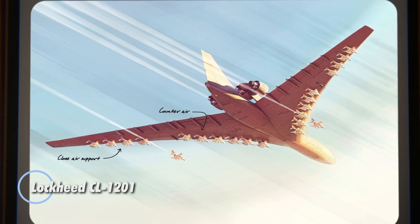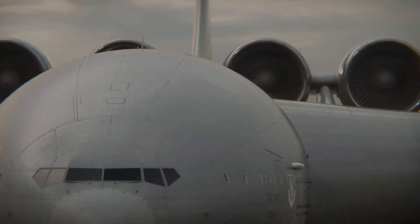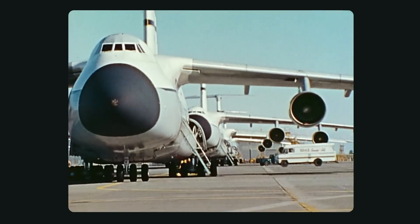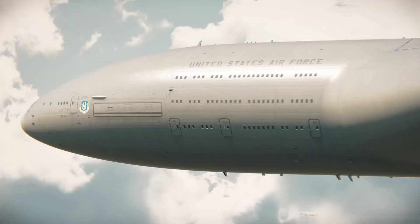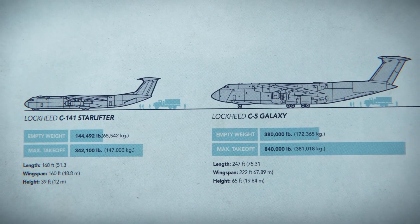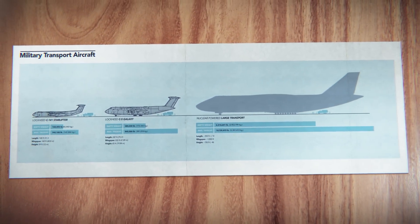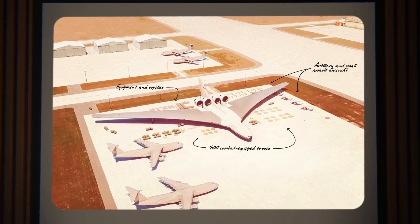The Lockheed CL-1201 — conceived during the height of the Cold War — was one of the most radical aircraft concepts ever imagined. This nuclear-powered flying aircraft carrier was designed to stay airborne for over 40 days and act as a mobile airbase in the sky. With an immense wingspan of 1,120 feet and a takeoff weight nearing 6,000 tons, it was planned to carry up to 24 tactical fighter jets. A powerful 1,830-megawatt nuclear reactor would keep it aloft, with 182 vertical lift engines used for takeoff before transitioning to four nuclear jet engines for long-duration flight.